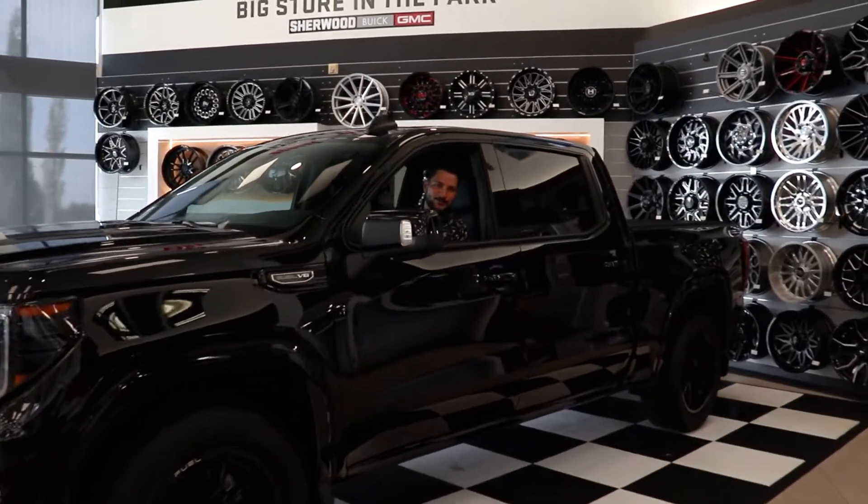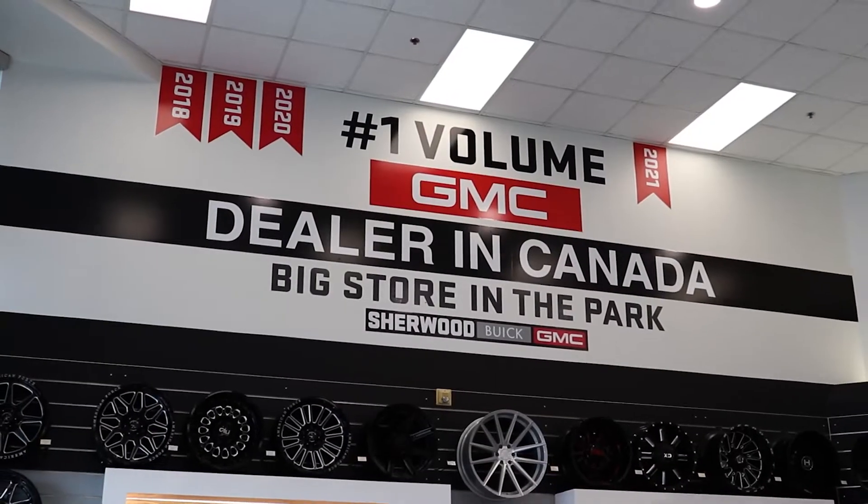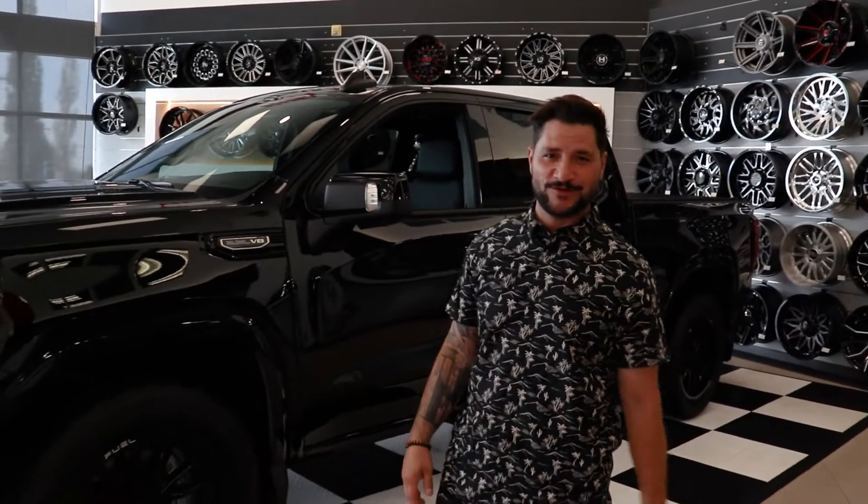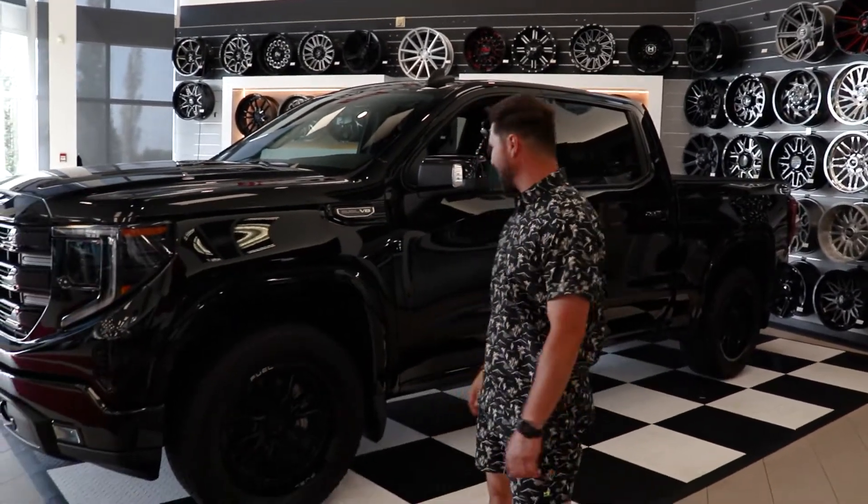Hey, I'm Nolan here from Sherwood View at GMC, number one GMC dealership in all of Canada. This is the brand new 2022 GMC Sierra 1500 Elevation Style.